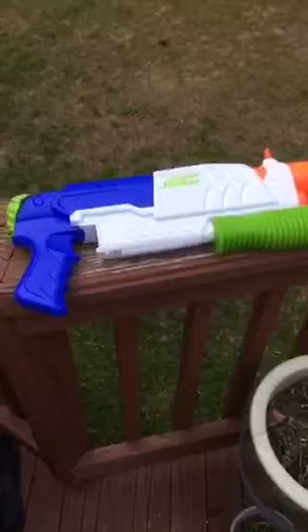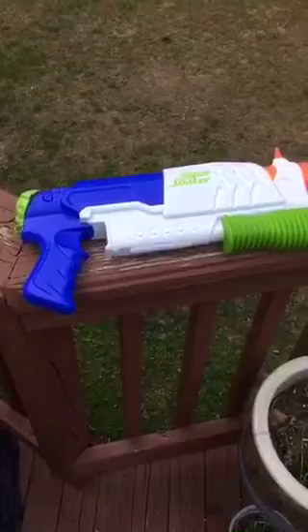So when you fire the water gun, the water is being pressed down on itself and that's why it goes out of the water gun really fast. And the more pressure you exert on the water, the farther the water is going to go.